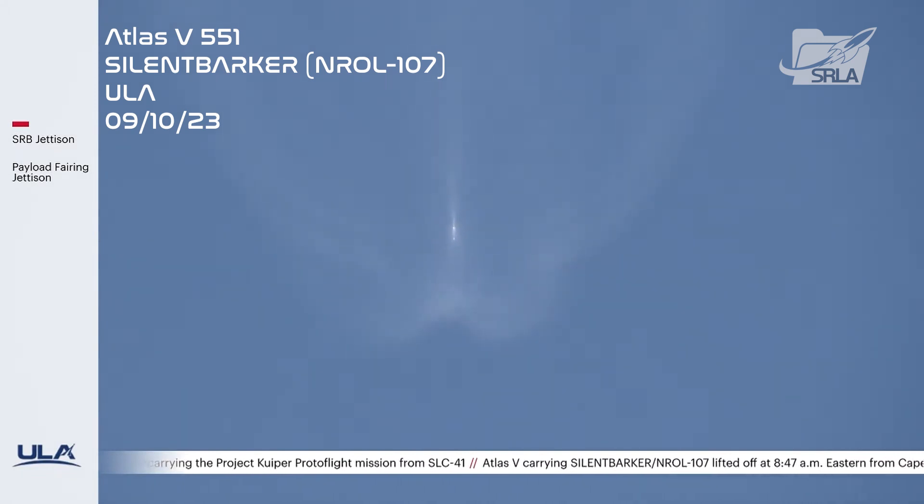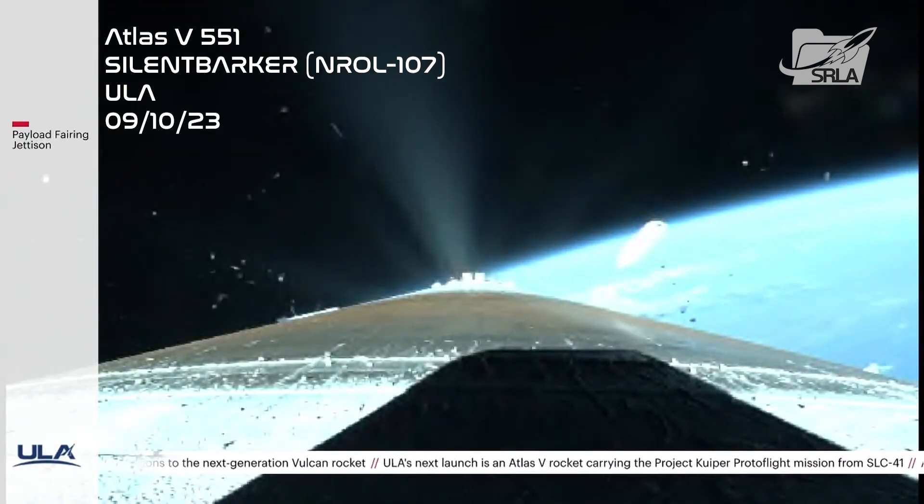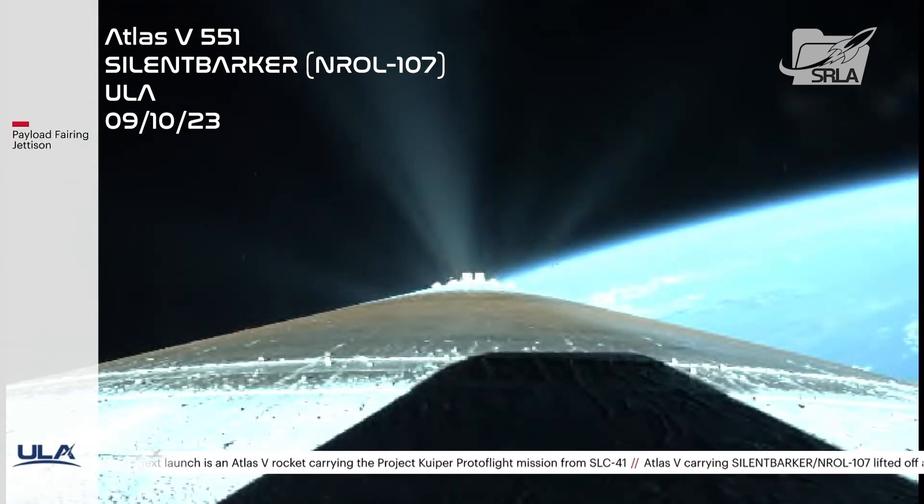We're at two minutes to nominal BCO. Next event we're looking for is throttling down to 2½ G constant acceleration in preparation for fairing separation. We fired the pyrovalves, activating the reaction control system on the second stage. Coming up on fairing jettison. Fairing jettison. Fairing separation is completed as well. Throttling back up.